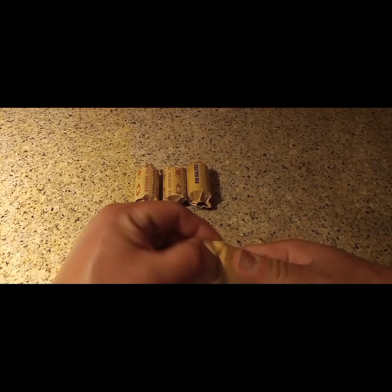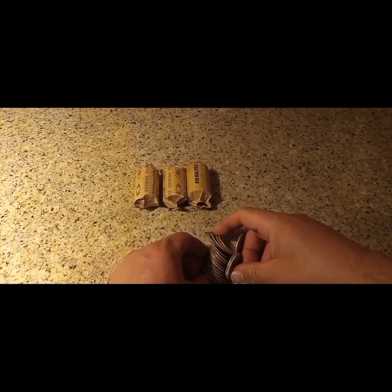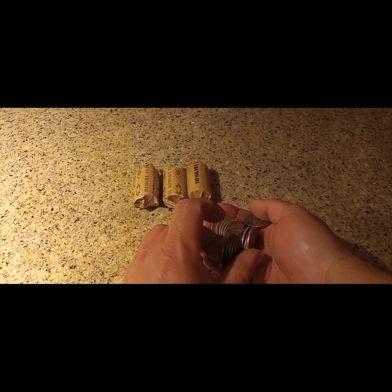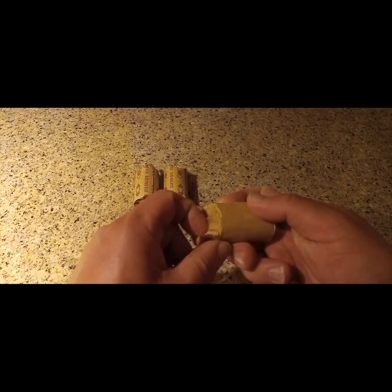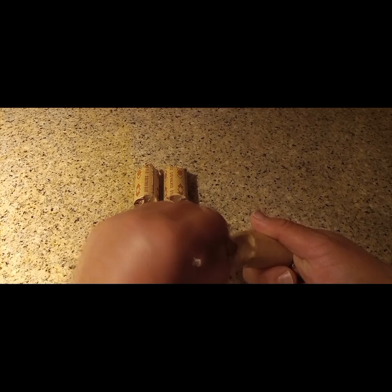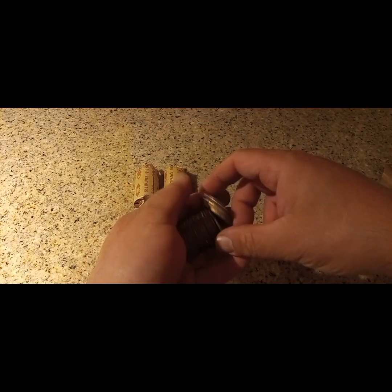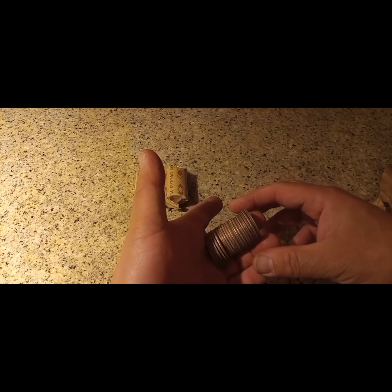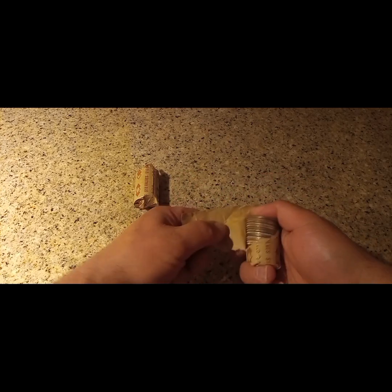First roll — just rip these open a little bit, pull it to the side. Nothing there, I don't think. I don't see anything. Roll number two, about the same. Nothing there, we'll double check. These go to the reserves anyway. Nope, nothing there. It's been a long day for Liberty Coins. All right, next roll.